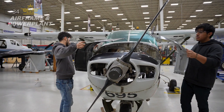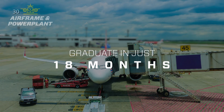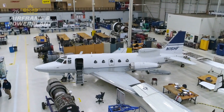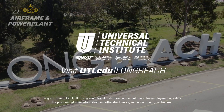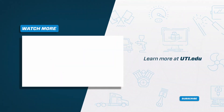Does UTI Long Beach sound like the right fit? You can graduate in just 18 months from the program, ready for the industry. Check out the links in our description to learn more or visit UTI.edu/LongBeach.